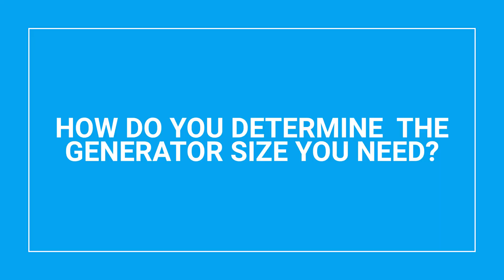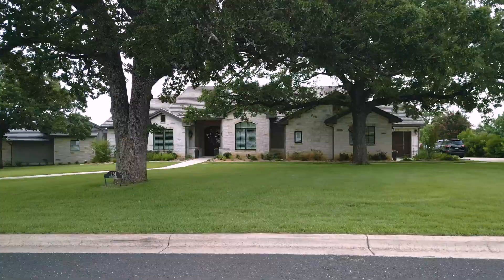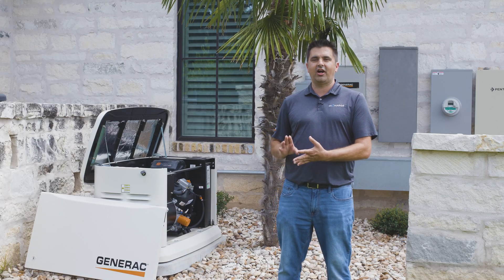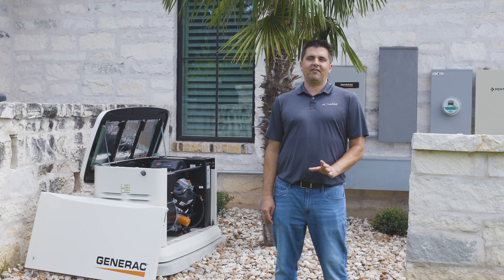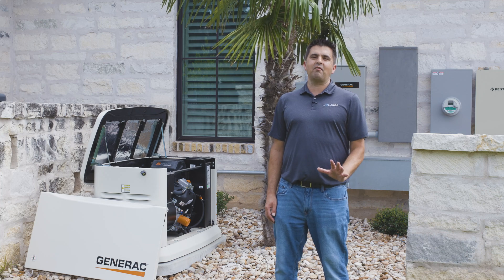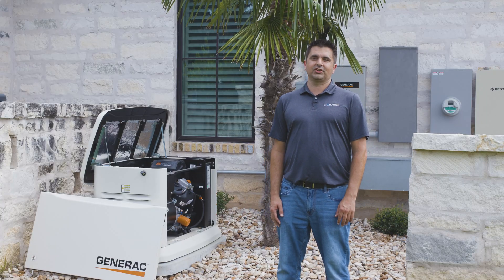Sizing a generator is a delicate balance between what the house can accept and how the customer will use it. Generac provides us a generator sizing guide that we utilize to input different loads — washing machine, dryer, refrigerator, HVAC — to give us a rough idea of where to start. We then have a conversation with the homeowner to see how the home is going to be utilized. A house with 10 people is going to use a lot more electricity than a house with two people, so we want to ensure you are sized correctly for your personal needs.